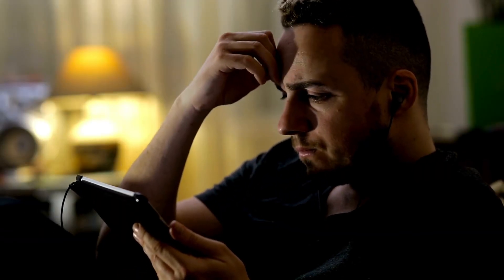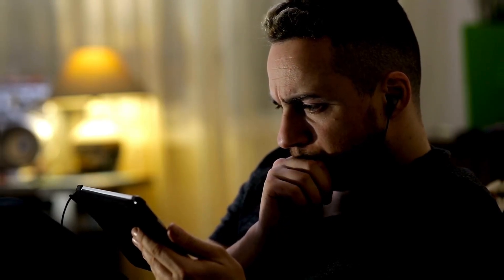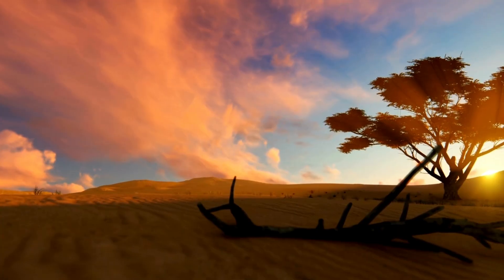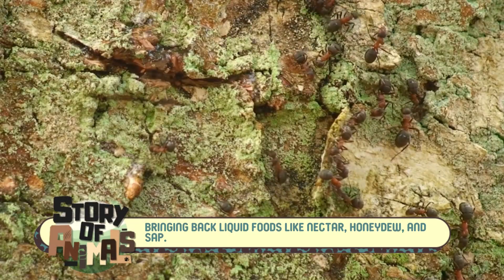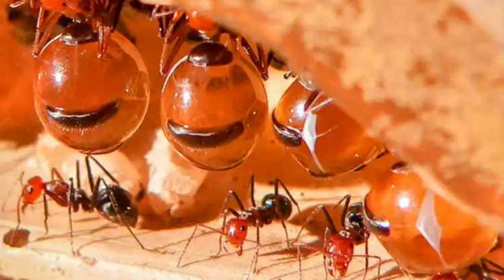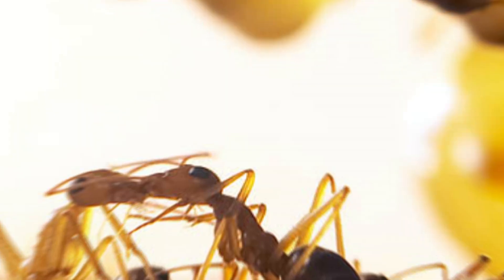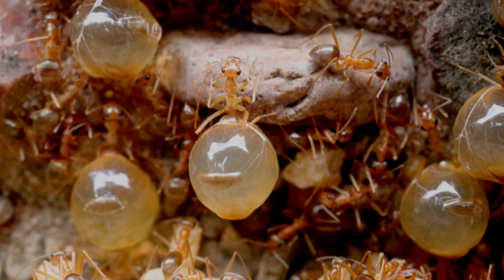You might be wondering why honeypot ants need such an unusual adaptation in the first place. It's all about survival in the unforgiving desert. In these arid landscapes, food and water aren't always available. But honeypot ants have found a way to overcome this by creating a living food reserve during times of abundance. When the weather is favorable, worker ants forage as much as possible, bringing back liquid foods like nectar, honeydew, and sap, which are then stored in the repletes. When dry seasons hit and resources become scarce, the colony doesn't have to panic — they rely on the reserves stored within their own members. This extraordinary strategy allows them to outlast long periods of drought, keeping the entire colony fed and hydrated. It's a beautiful example of how species can adapt to even the most extreme conditions.